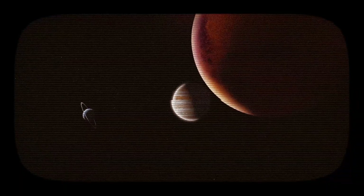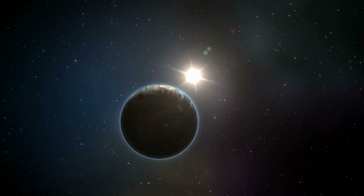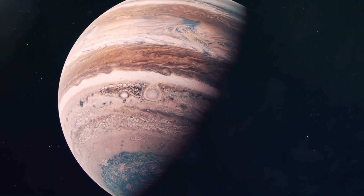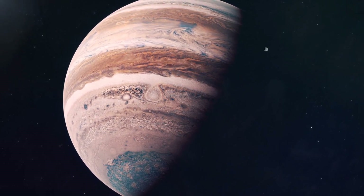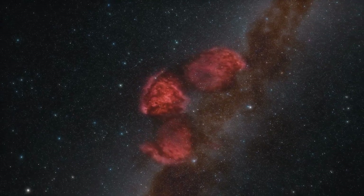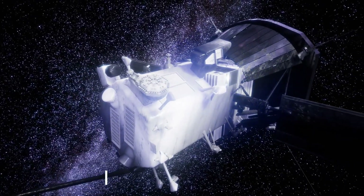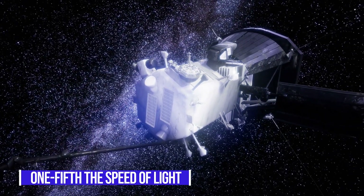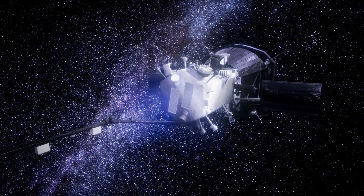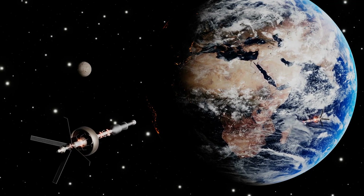According to astronomers' calculations, in 27,000 years both Proxima Centauri and its exoplanet will start rapidly receding from our solar system. As of right now, there is just one technology that has a chance of getting probes there in time before they are lost forever. If we want to study the nearest star system not in thousands of years but in the coming decades, the probe will need to travel at one-fifth the speed of light, equivalent to 60,000 kilometers per second — the same as circling the Earth one and a half times every second.